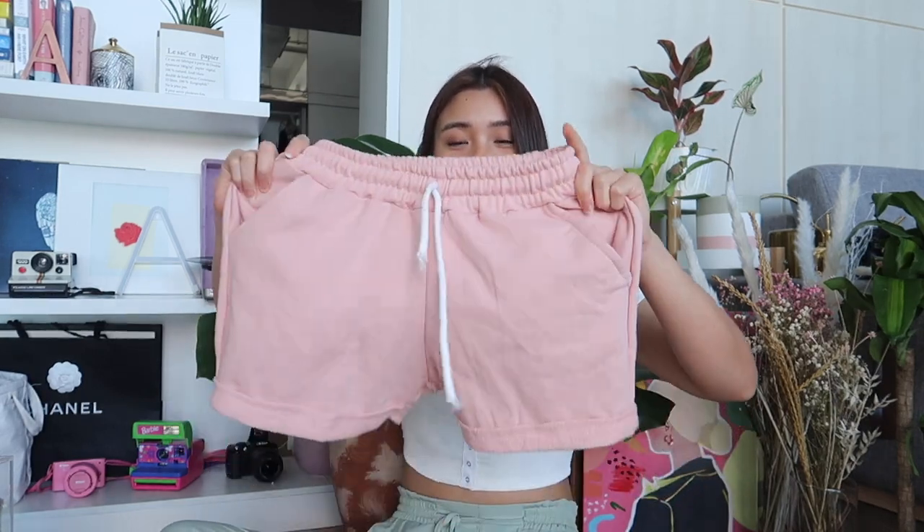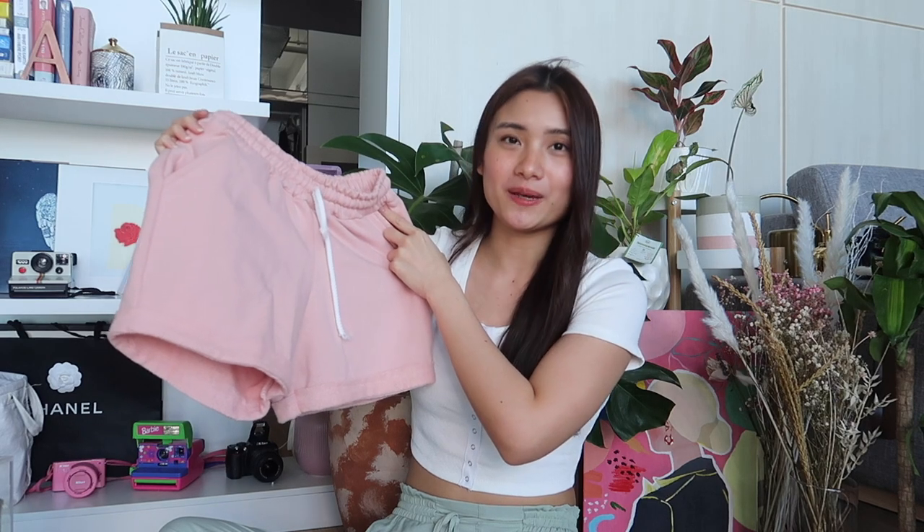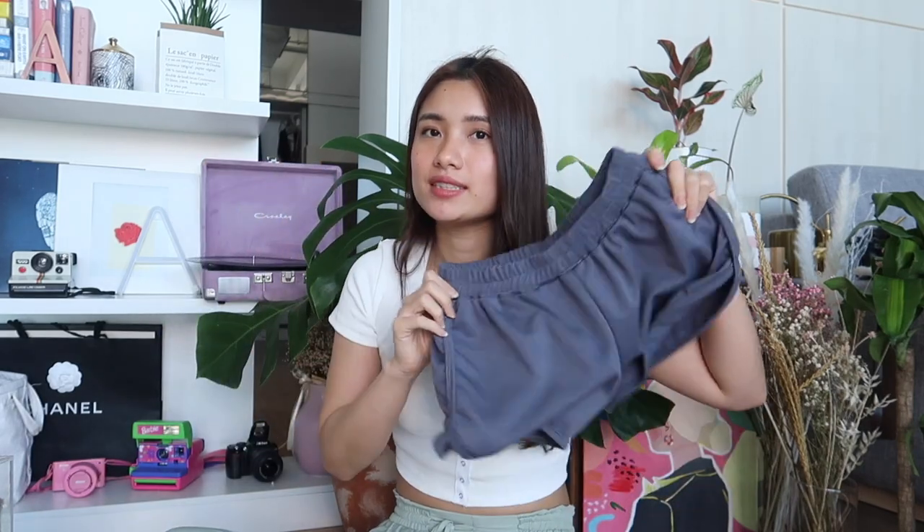The last few items are fashion. First is this shorts — I've been looking for pambahay shorts. The fabric is super good, really thick and comfy. I like the silhouette because there are pockets, folds, and the garter is thick enough so it doesn't hurt. I like the pale light pink color too. Next is another shorts — a dolphin shorts that's kind of high. I don't really like the fabric; you can see the stitches and it's like jersey cotton. But it's only about 100 pesos, so if you're okay with that fabric, link will be on the description box.